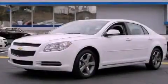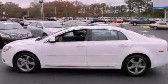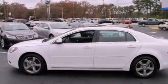This is a certified pre-owned 2011 Chevrolet Malibu. It features a 2.4-liter 4-cylinder engine and a 6-speed automatic transmission.